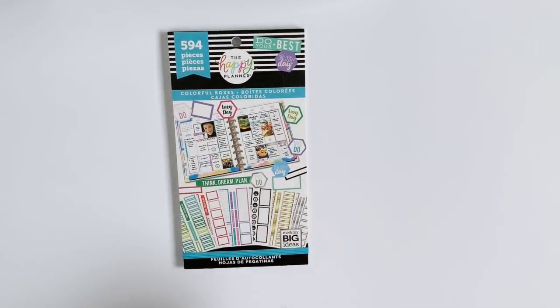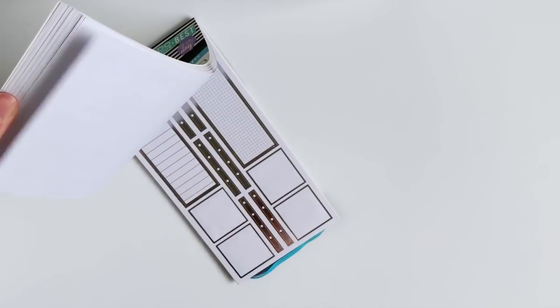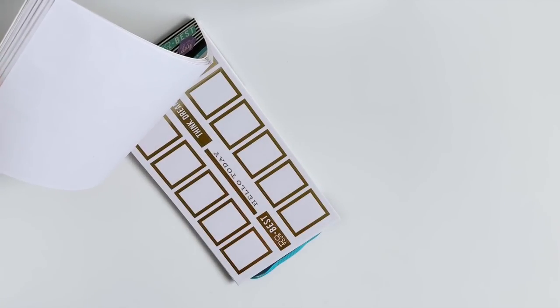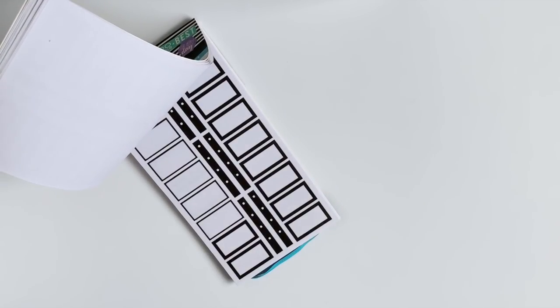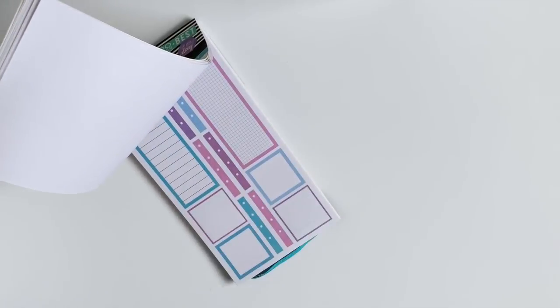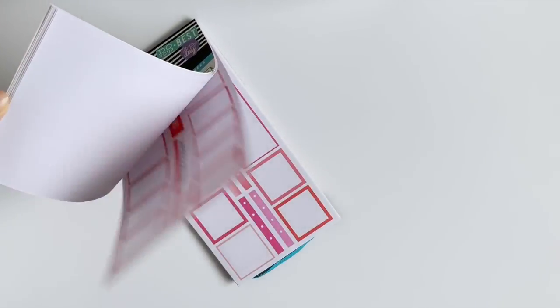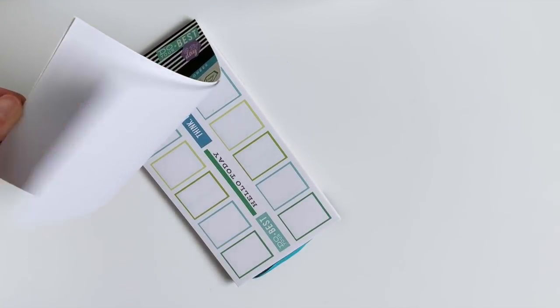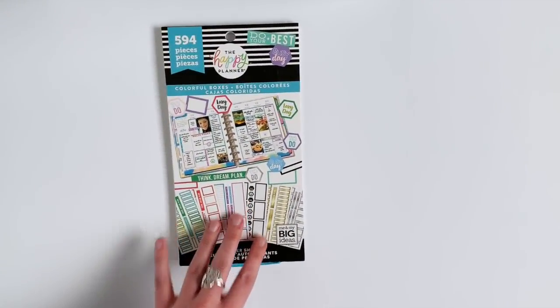So next up, I have Colorful Boxes, and I love this one. I never thought I would really like it a whole lot, but I love it for highlighting either big to-do lists or events in my planner. It's just an easy, eye-catching way to draw your attention to a certain topic or event that you need in your layout. Plus, this sticker book has a ton of color options, so it fits pretty much any spread you make.